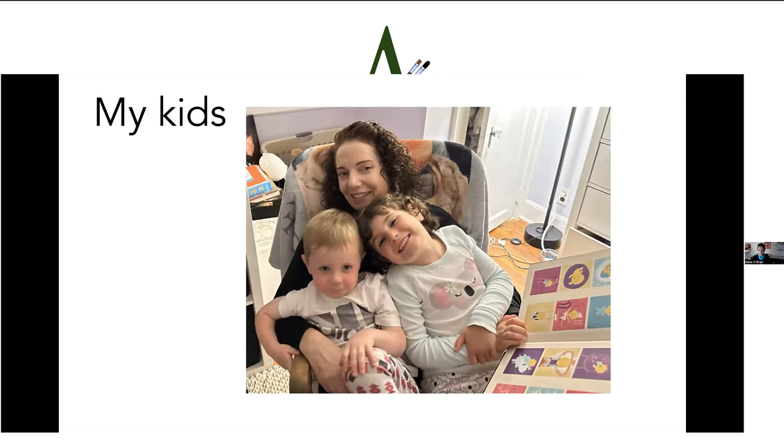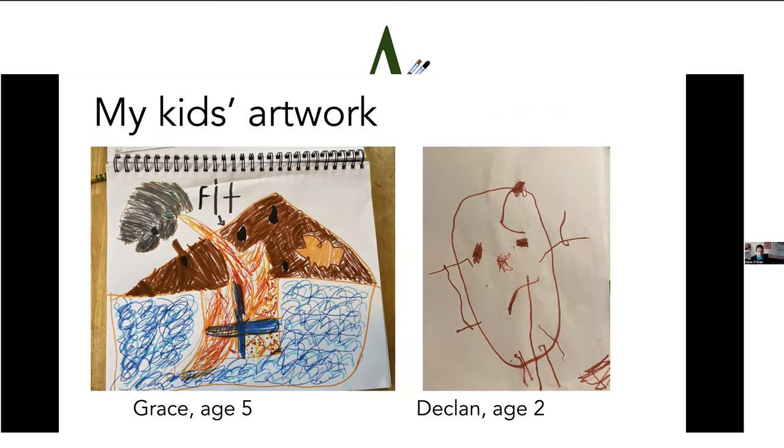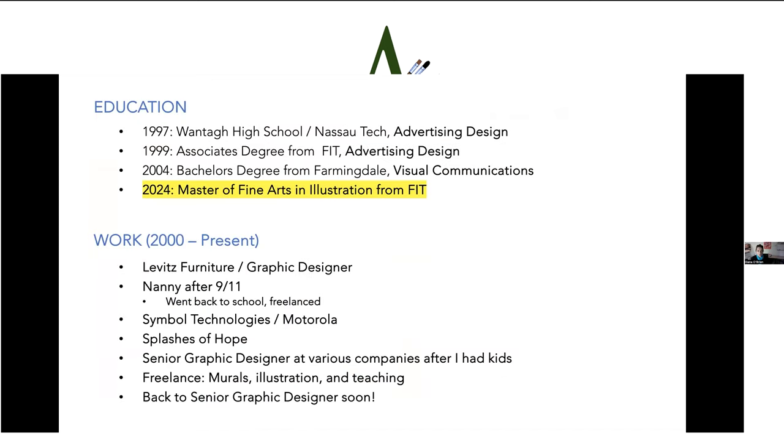Here are my children — Grace and Declan. We read books every night. I love children's books. This particular book Grace is holding is by Bob Shea, one of my favorite author-illustrators — it's called 'I Am a Baby,' very simple and adorable. My children also like to create artwork. Grace's drawing on the left shows what she thinks about me going to FIT, and Declan was very proud of his Mr. Potato Head drawing on the right. I love children's artwork.